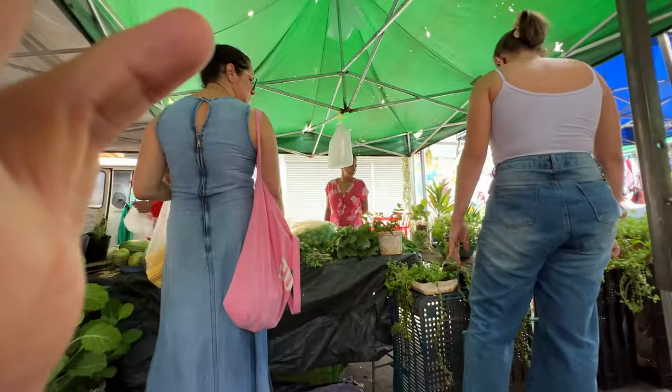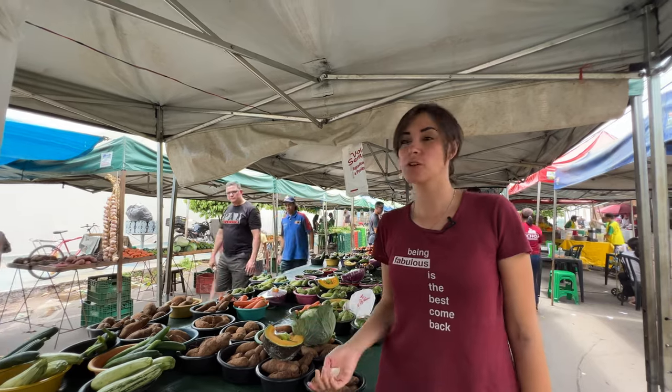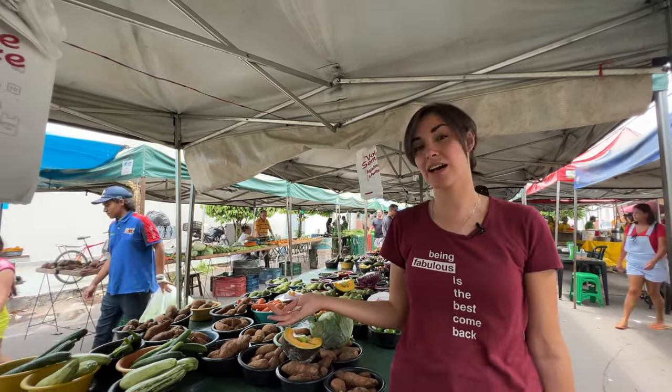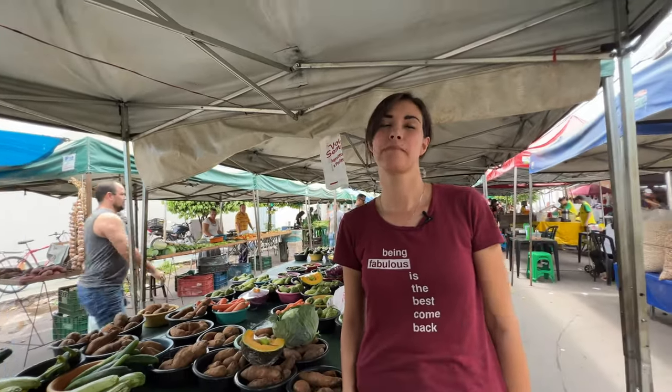A lot of things here will be organic, but you need to ask if they are or not, because organic is not quite a recognized thing here in Brazil yet. A lot of people just grow produce in their vegetable gardens with no pesticides, but there isn't the awareness to advertise it as organic. In more formal stores you can buy organic stuff — it will say organic and be labeled in green.